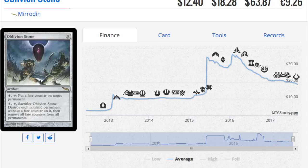Oblivion Stone was a good one — I actually wanted it for Tron. I didn't realize how much it had declined from its peak. At $18, it's probably going to be under $10. Essentially, any card over $40 will probably be $25, and any card over $20 will probably be $10 or less — you can just cut prices in half.